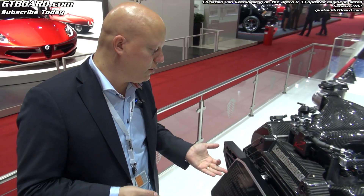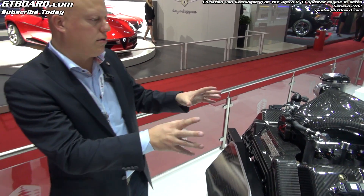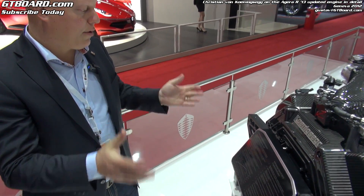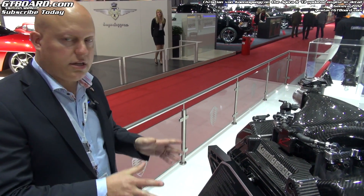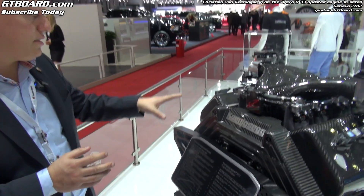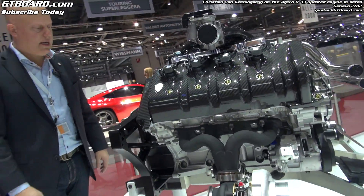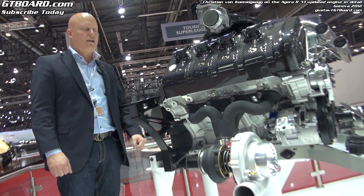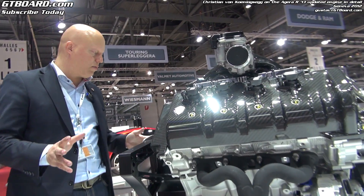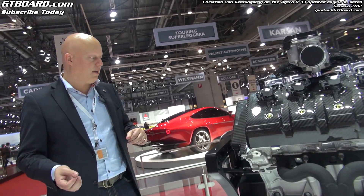We also have 240 Nm per liter of engine volume. So if we took this technology and made a one-liter engine, we would have around 230 horsepower and 240 Nm of torque — that is a really massive amount of downsizing. The engine weighs 197 kilos complete with flywheel, clutch, Inconel exhaust system, and turbos. We have the most horsepower per kilo of any production engine in the world. The nearest competitor has 3 horsepower per kilo.